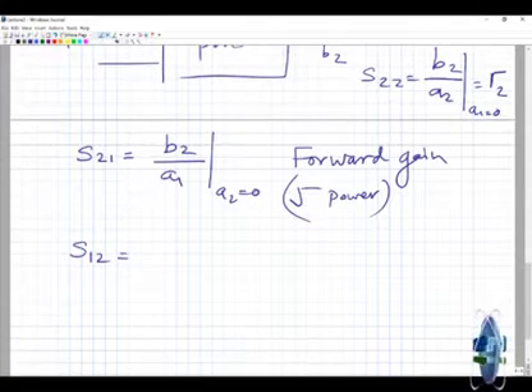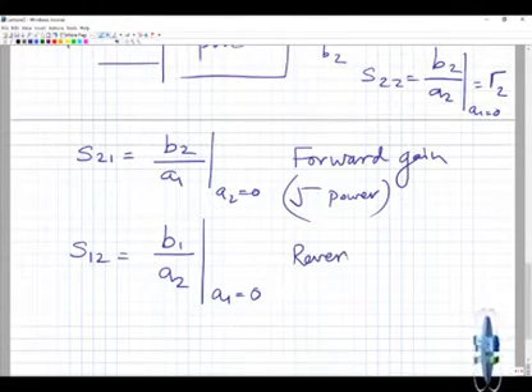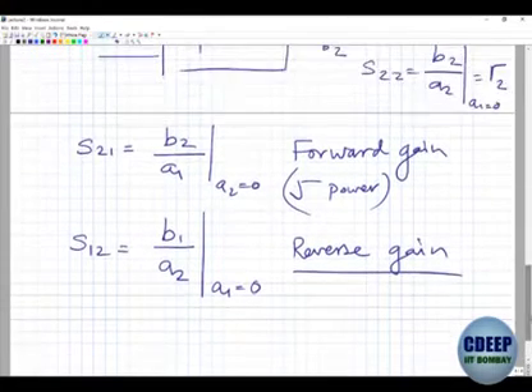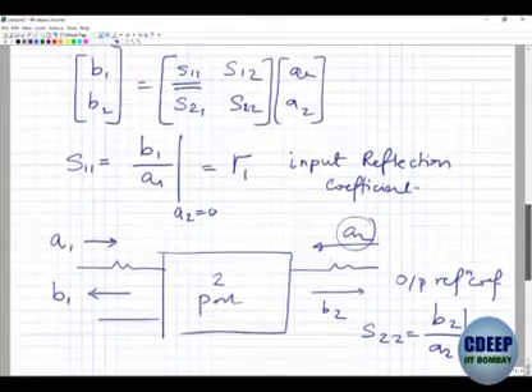S12 = b1/a2 when a1 = 0. This represents the reverse gain. So S21 is forward gain and S12 is reverse gain. Let's go through a one-port example to understand the incident and reflected power waves in detail.